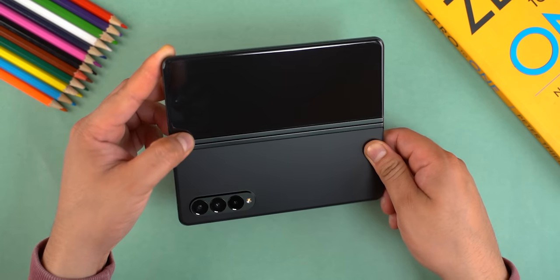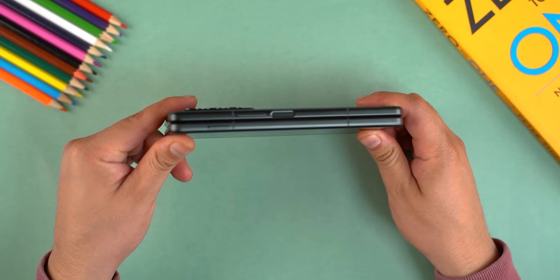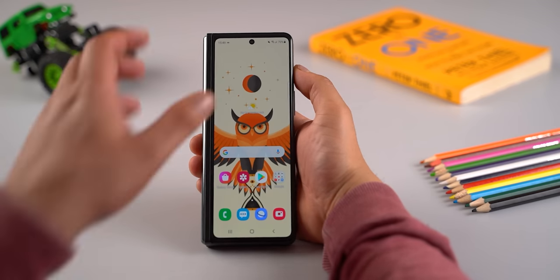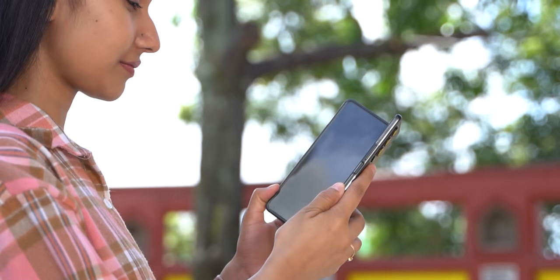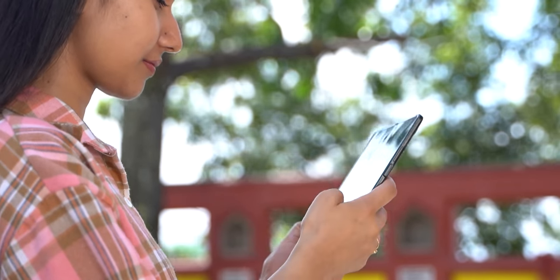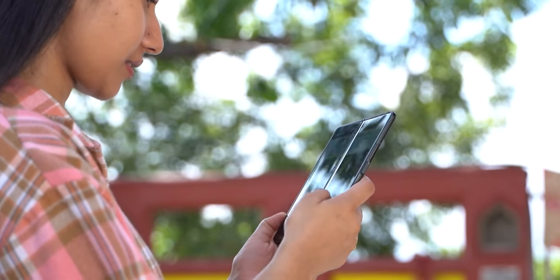If you want to live the foldable life, you will have to get used to its thick and heavy form factor. It's essentially a phone and a tablet molded into one body after all. Luckily, we got used to its heft right away. This thing is still a lot heavier than a typical smartphone, but after a few weeks or so, you won't even notice it. That learning curve might differ among people, but you get the idea.